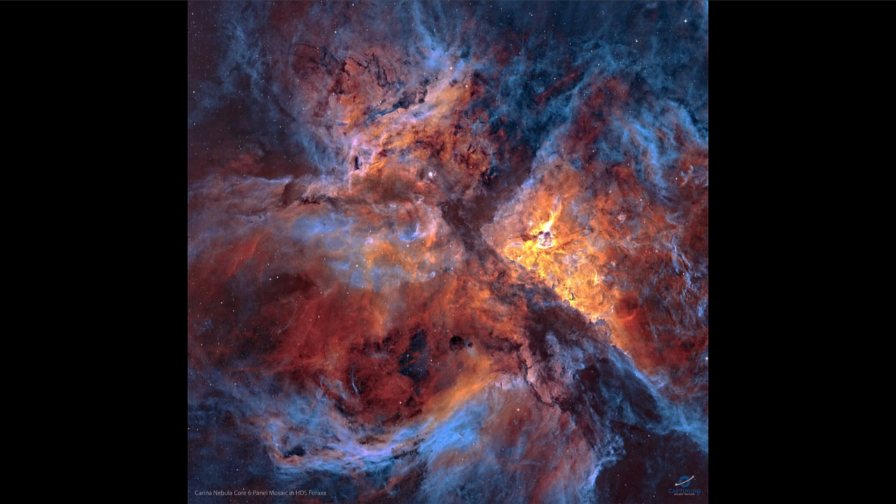The blue we see is attributed to oxygen. Now that doesn't mean there's a lot of oxygen there — it just means that even though it's present in trace amounts, that is where the oxygen is able to glow, at the right temperatures and the right excitations to be able to see the oxygen.